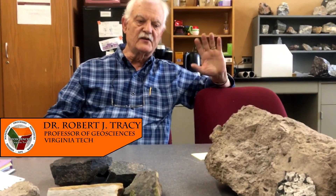Mount Rogers has survived through two major episodes of mountain building: the Taconic Orogeny and the Alleghenian Orogeny. And it may not be where it originally was.